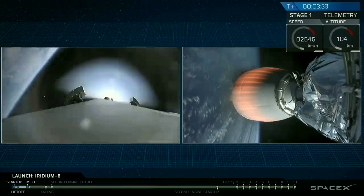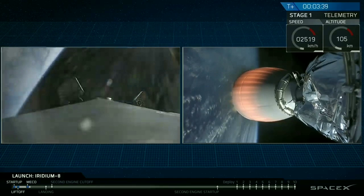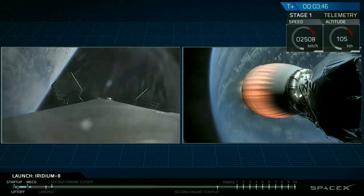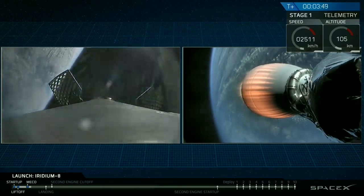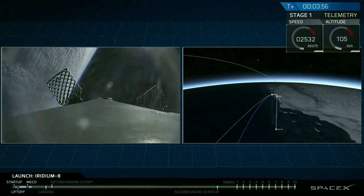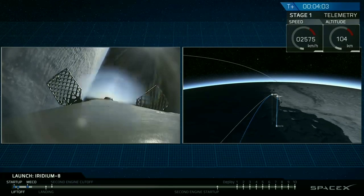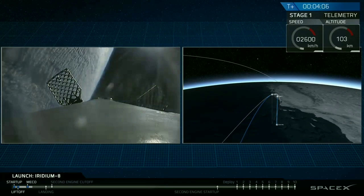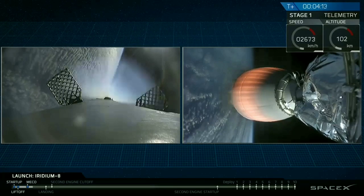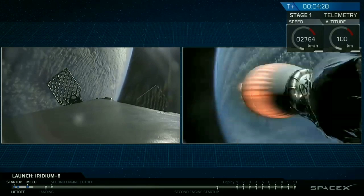On the left side, we've had shutdown from the boost back burn, and you can see the titanium grid fins slowly extending. That's nominal for those grid fins. The white flashing you see is attitude control gas — nitrogen — used to orient the first stage. We're coming up four minutes into flight. In about a minute and a half, the first stage will initiate a quick reentry burn to slow the rocket down as it reenters Earth's atmosphere. A minute later, we'll perform the final landing burn, which will decelerate the vehicle to a gentle landing atop our drone ship.